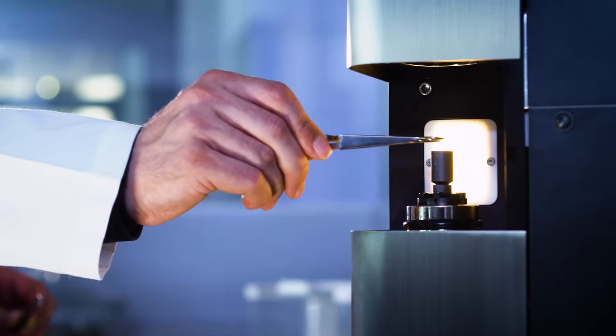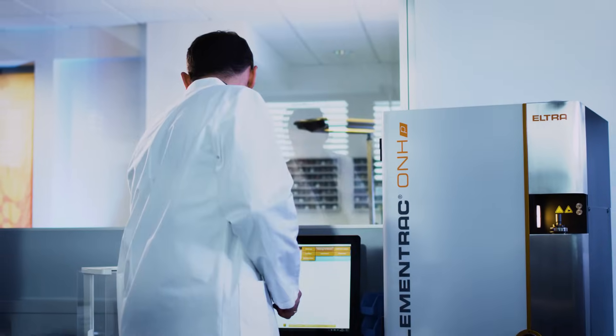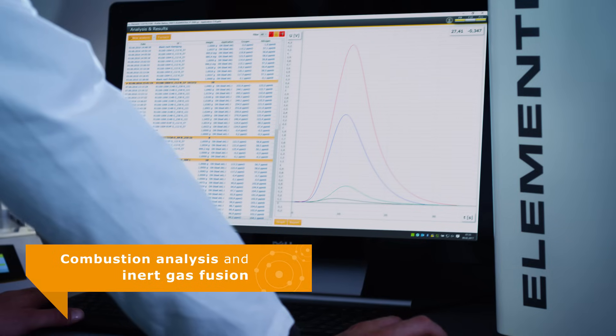Our analyzers combust and fuse sample materials at up to 3,000 degrees centigrade and analyze the contents of the released gas in infrared or thermal conductivity cells.